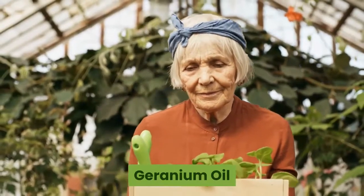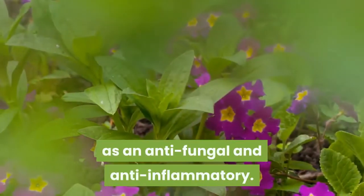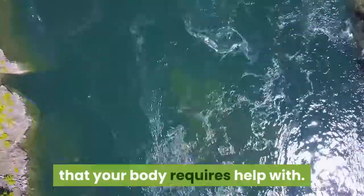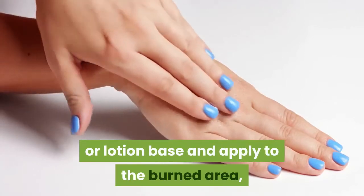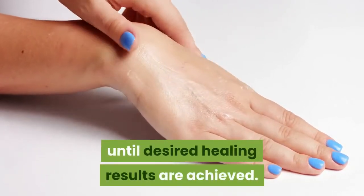Geranium oil — Pelargonium graveolens. Geranium essential oil is known as an anti-fungal and anti-inflammatory. You can use it topically for any skin issues that your body requires help with. Apply a few drops to any carrier or lotion base and apply to the burned area, usually several times throughout the day, until desired healing results are achieved.